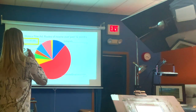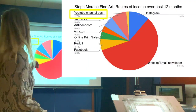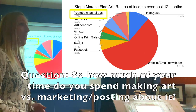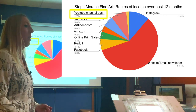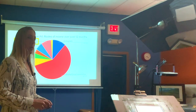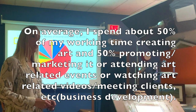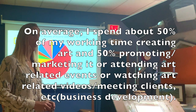YouTube is a small percentage of my income, but it's a great way to get supplemental income. A lot of my work week is actually marketing and promoting, creating videos, going to events, and finding exhibitions — I probably create art about three days a week. The rule of thumb is spending 50% of your time on development — creating your art — and 50% on sales and marketing.